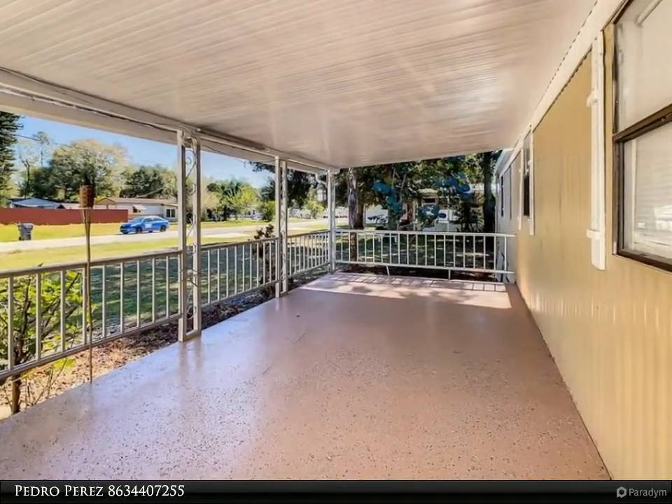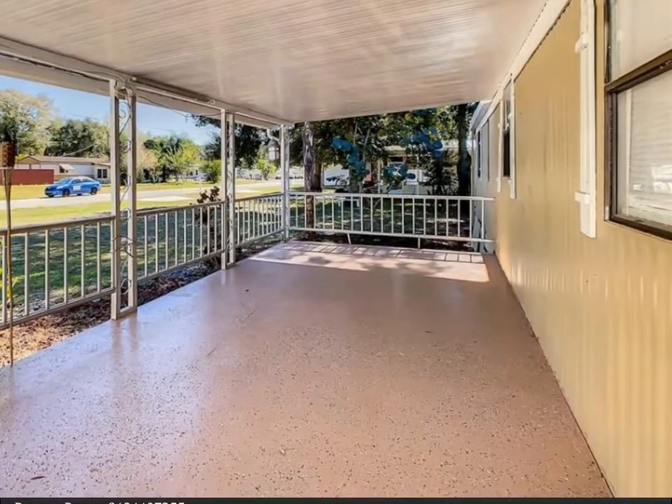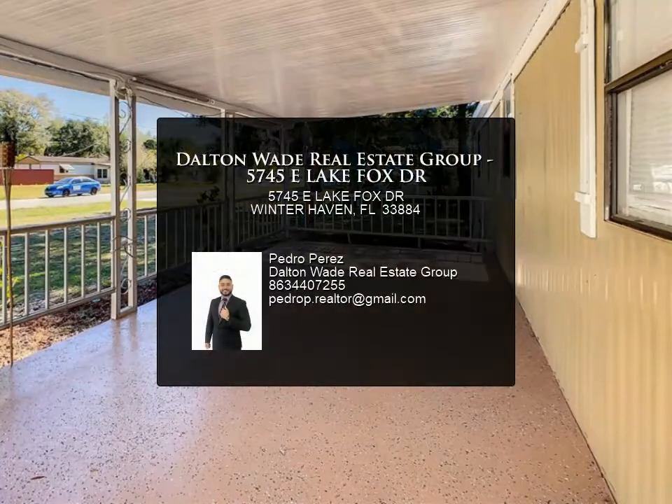For more information, review the details below or contact Pedro Perez at 863-440-7255.